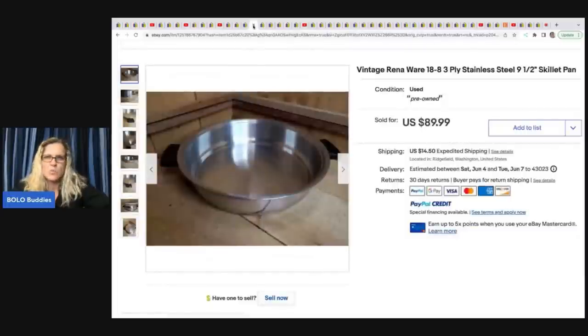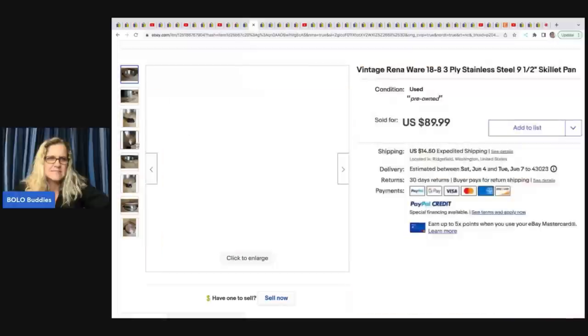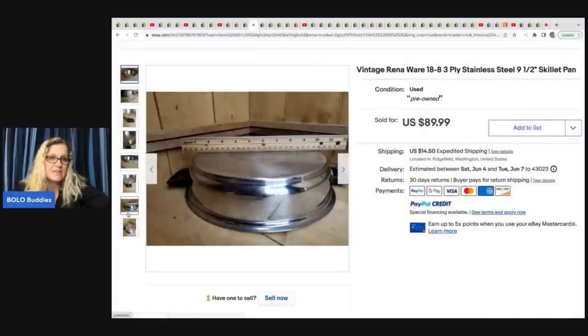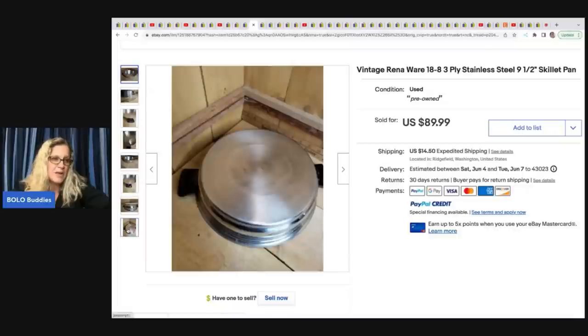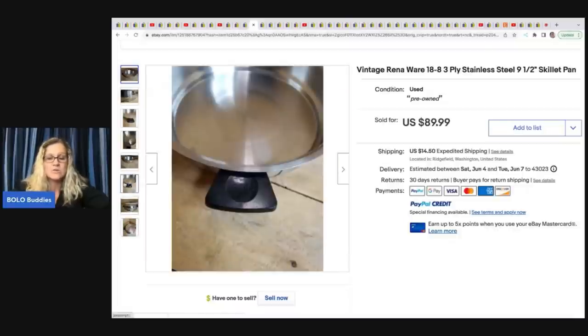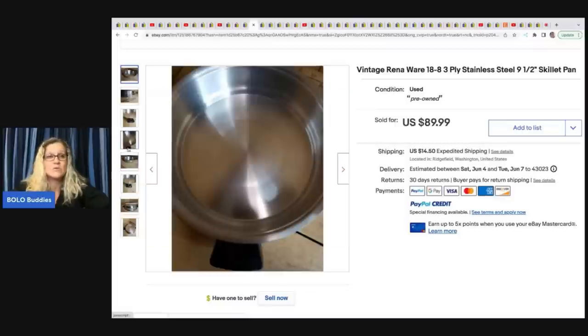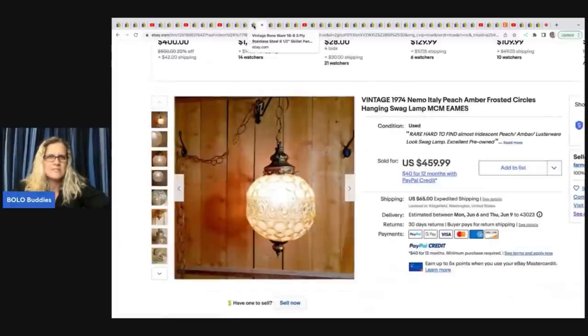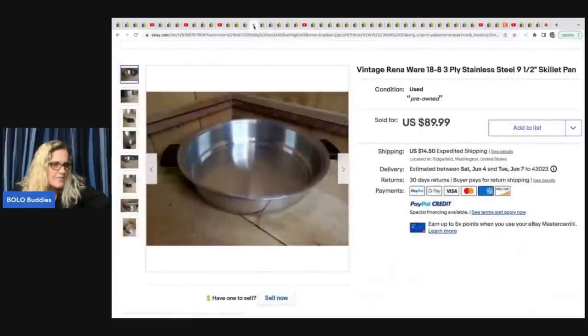The next item is this Rena Wear vintage stainless steel skillet pan — I've never heard of this brand. She has a 'Let's Talk About It' stainless steel cookware video on her channel if you want to learn more. She got it for a buck and sold it for $80.99 plus shipping.